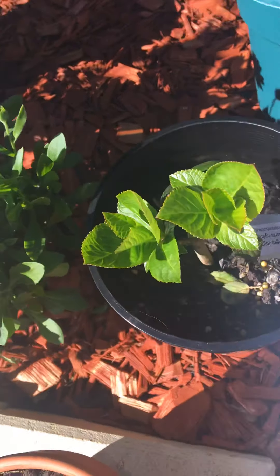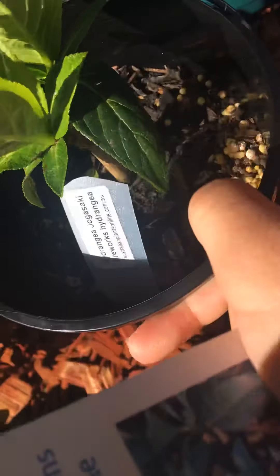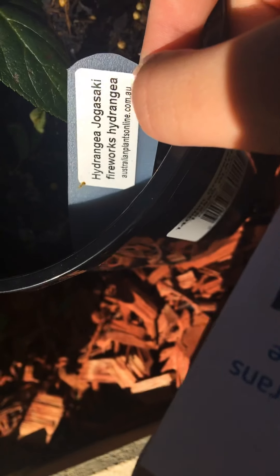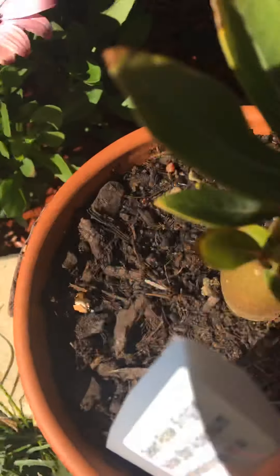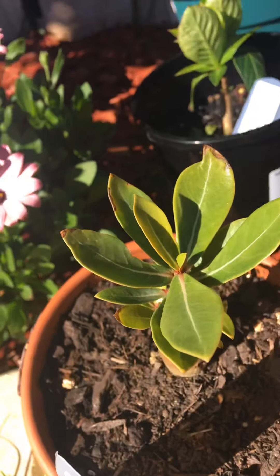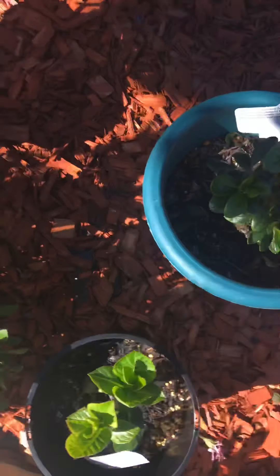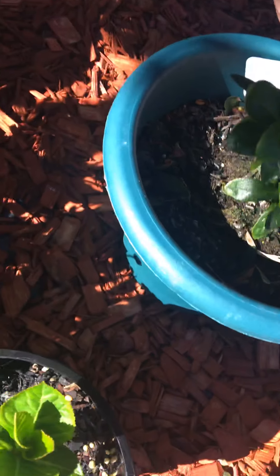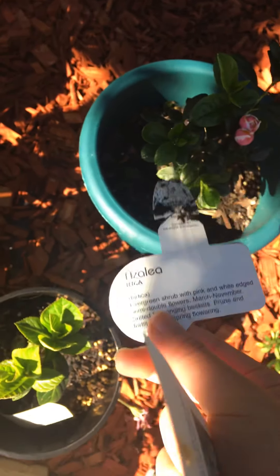This is the hydrangea too - let me just turn it around, sorry guys. Fireworks hydrangea! And this is the desert rose, the beautiful desert rose. This is the azalea - all right, so this is the azalea.